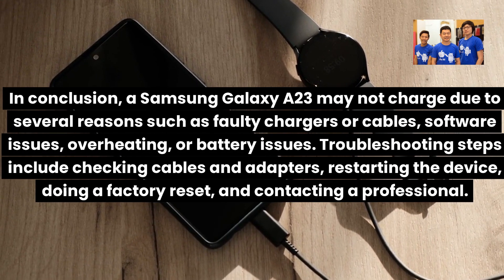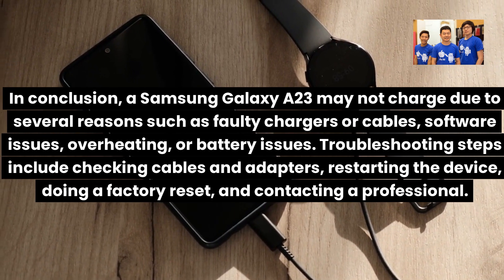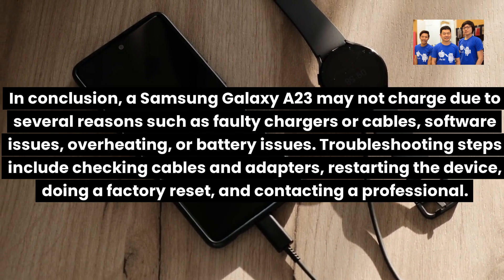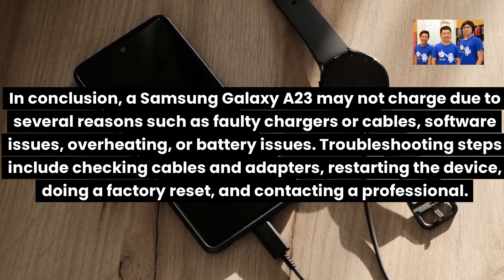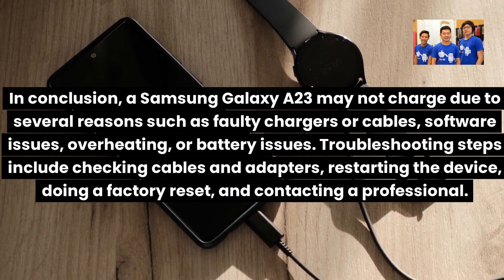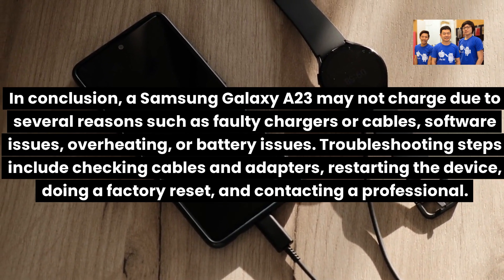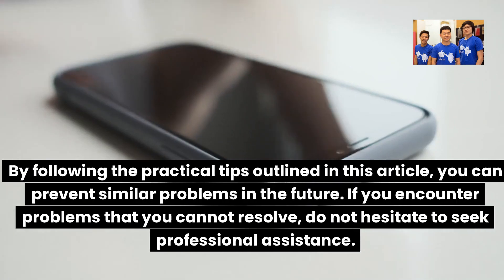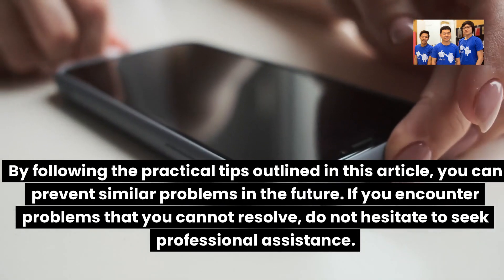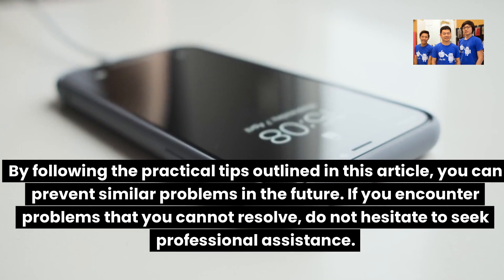In conclusion, a Samsung Galaxy A23 may not charge due to several reasons such as faulty chargers or cables, software issues, overheating, or battery issues. Troubleshooting steps include checking cables and adapters, restarting the device, doing a factory reset, and contacting a professional. By following the practical tips outlined in this video, you can prevent similar problems in the future. If you encounter problems that you cannot resolve, do not hesitate to seek professional assistance.